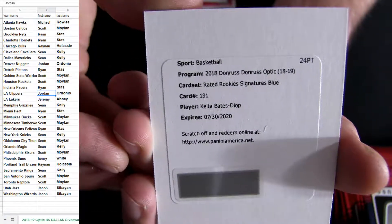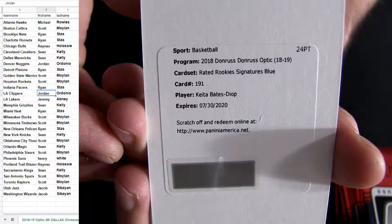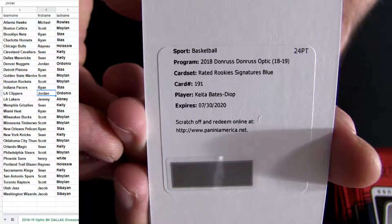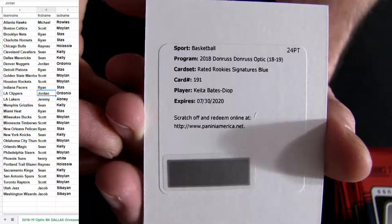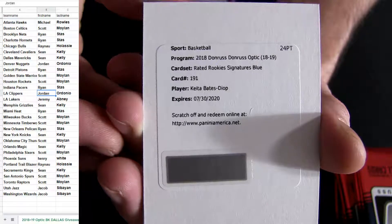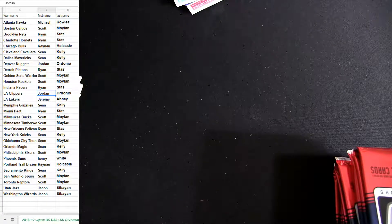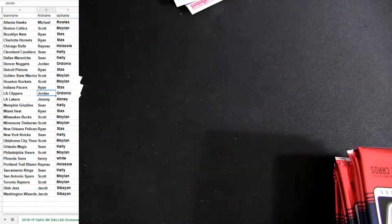Rated rookie signature blue — it's the Bates Dia! He's out of Ohio State, going out to the T-Wolves, number 48 in the draft. T-Wolves pick up — it's going out to Scott M, Redemption.